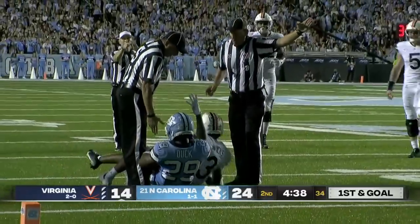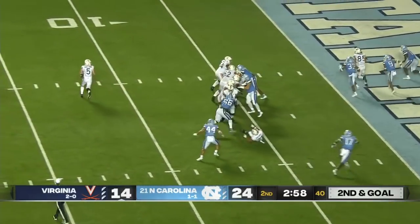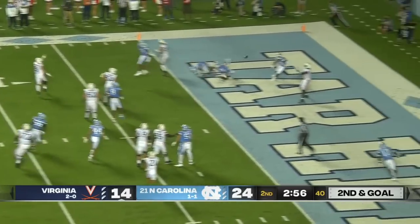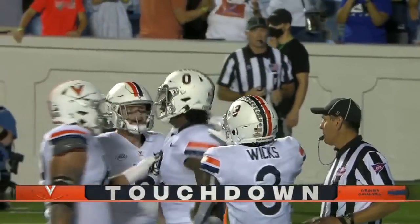Storm Duck still fighting for it. Second down and goal. Armstrong to throw — now he's going to roll. He's going to throw to the end zone and a touchdown, that one caught by Woods, his big tight end.